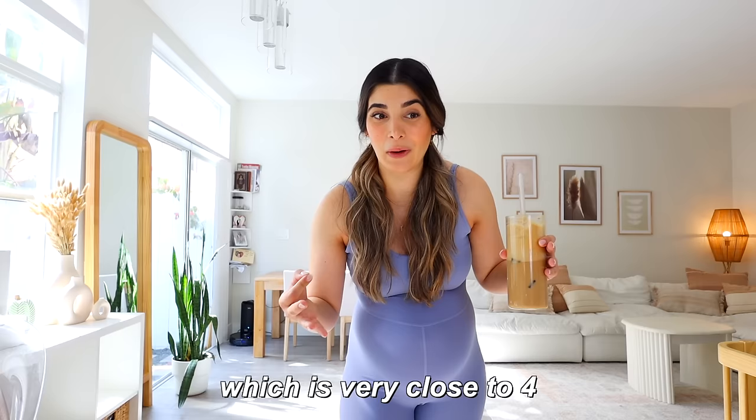Apparently when you get to like four centimeters, it means you're in active labor. So I'm at three right now, which is very close to four, which is freaking me out — it means I don't have that much time left. Size-wise I am definitely getting there. I feel like I was a little bit bigger when I was with Aaliyah. What's currently going on is that I'm freaking out a little bit that the baby's gonna come before I'm ready. This baby wants to come early — she is coming early.